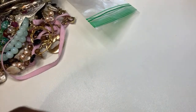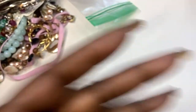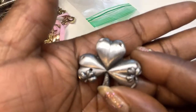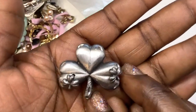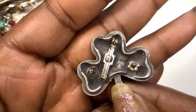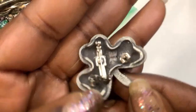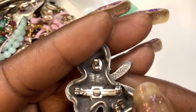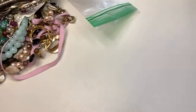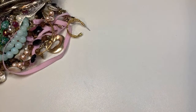Next we have a pewter piece — oh, I like these. It's got some clover design, and these are earrings. It's a brooch. I like those. Is it marked? I don't think so, but that's cute. Definitely gonna keep that bag.